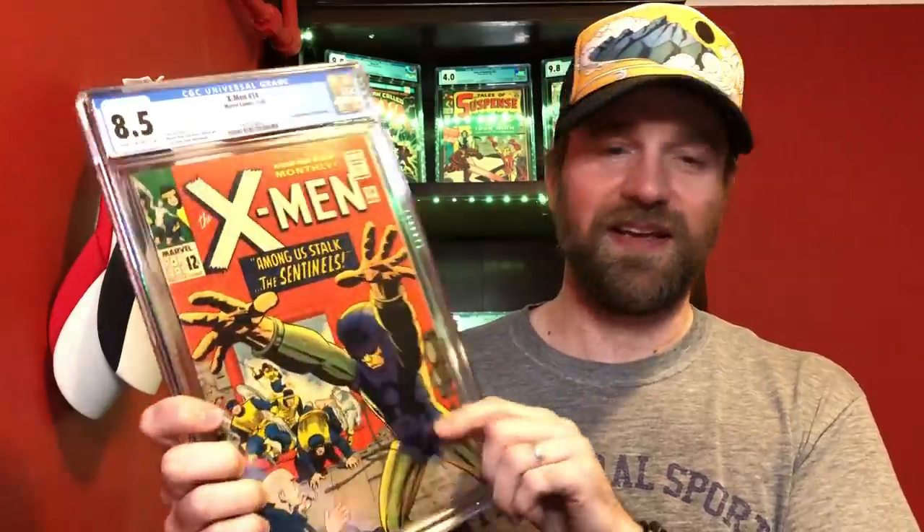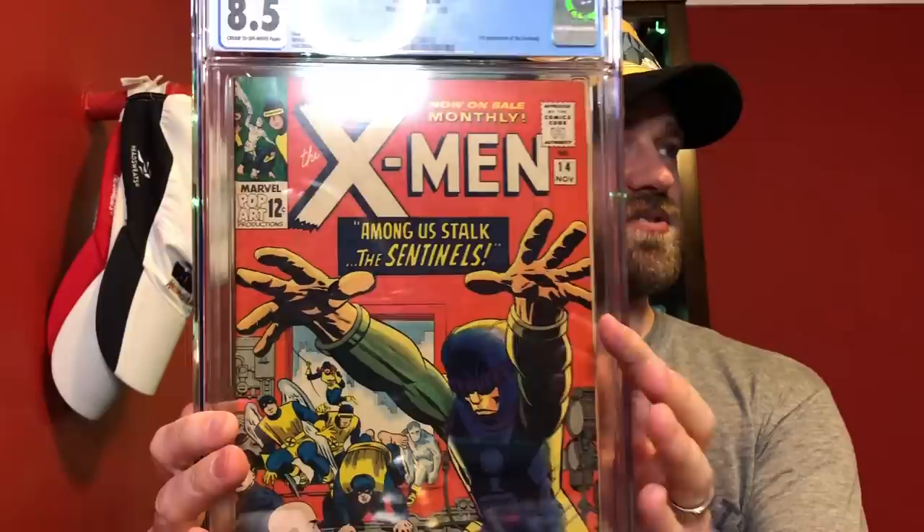For 8.5, it was a given on which one I was going to pick. But a strong consideration was X-Men number 14 — the first appearance of the Sentinels. I'm surprised this book doesn't cost more than issue 12, because the Sentinels for the X-Men are way more significant than Juggernaut — especially if you grew up watching the cartoon where they were battling Sentinels every other week. I feel like the Sentinels are undervalued right now. Beautiful 8.5 copy, another red cover I really like. But not the one I picked.